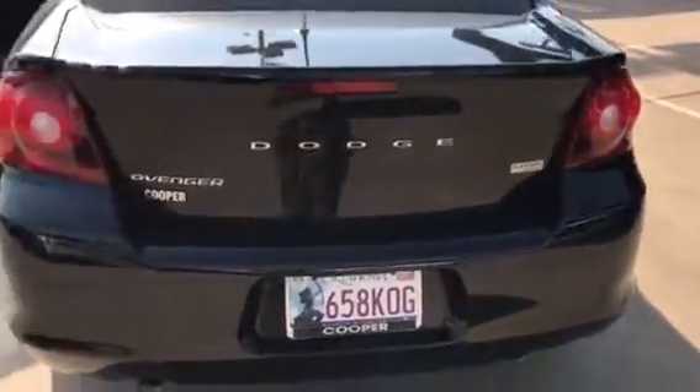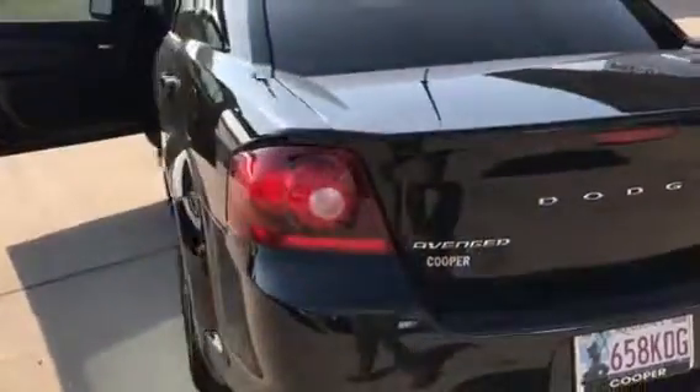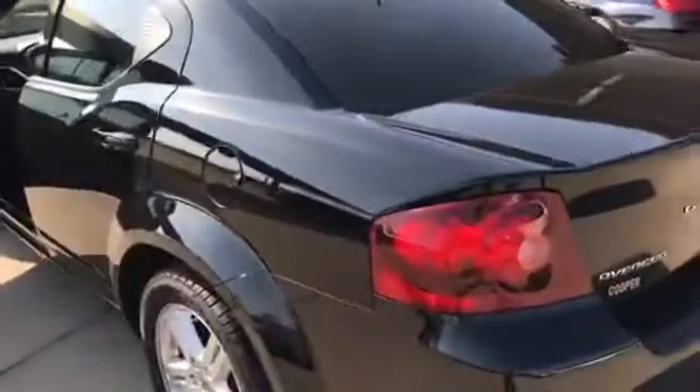It is a flex fuel vehicle, so it was designed to run on ethanol gases, up to E85.